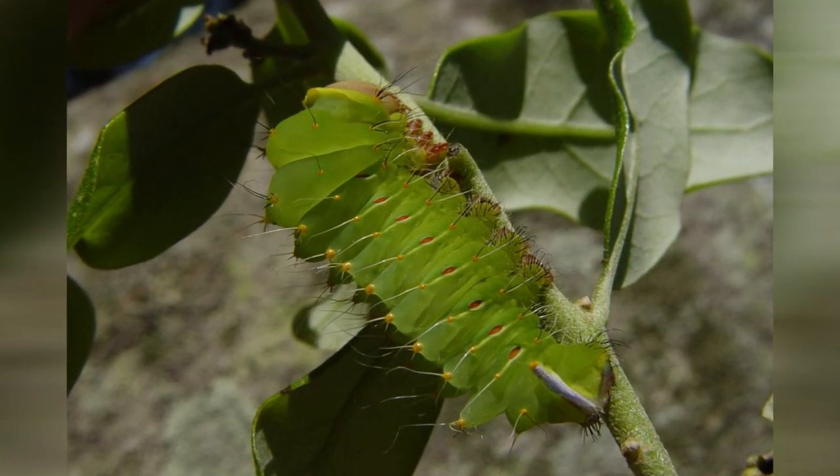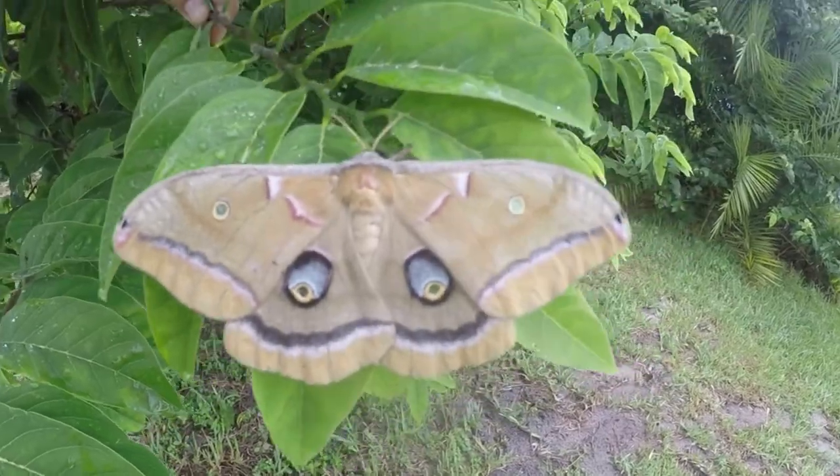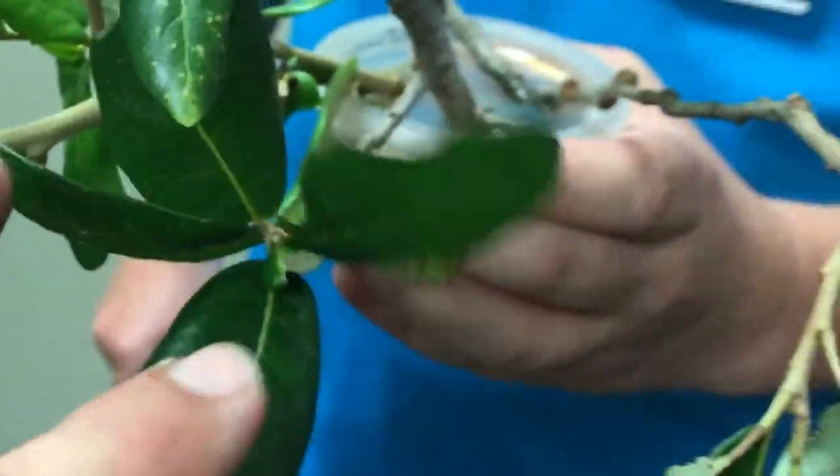Lepidoptera use camouflage in all stages of their life — from the egg, the caterpillar, the pupa, and the adult. Take for instance this Polyphemus moth larvae. It's a common moth that lives in the eastern United States, but it feeds on oak and it blends in perfectly with its environment. So we're going to have a little fun with some of my friends. We're going to actually take this caterpillar, put it in a bunch of leaves, and see how long it takes them to find it. Let's check and see how they do.